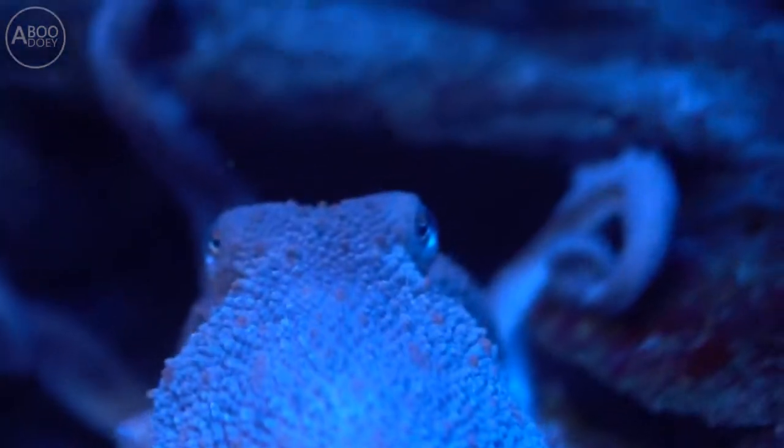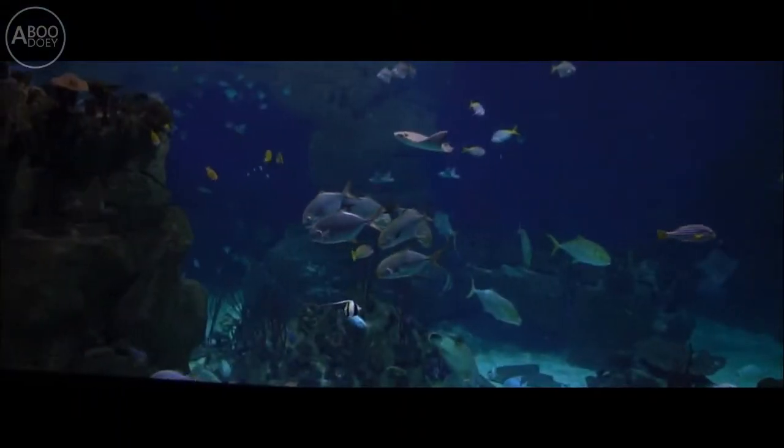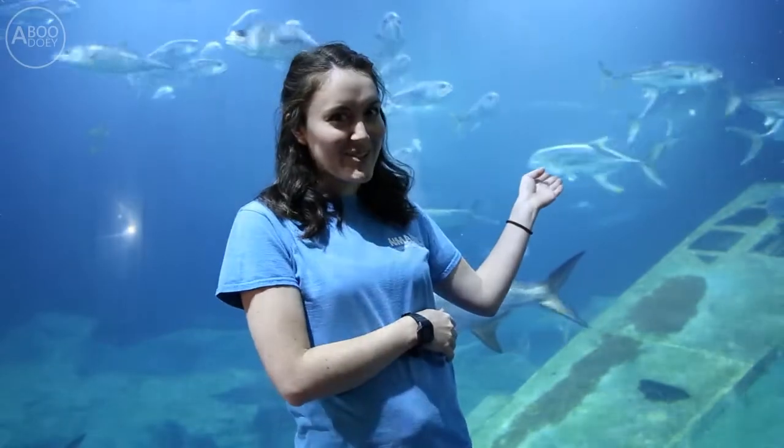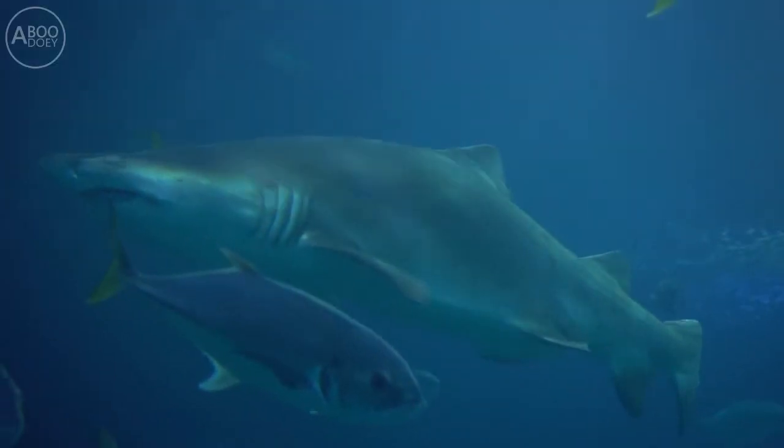Let one of our expert ocean discovery rangers guide you through the various zones of our aquarium, from the Great Barrier Reef to our Atlantic Ocean exhibit — that's where our really big sharks live. You'll get to learn about and see a whole host of stunning marine life, as well as learn a little bit more about the important conservation work that we do.